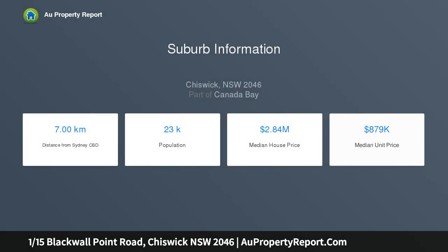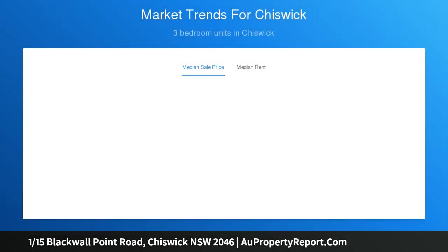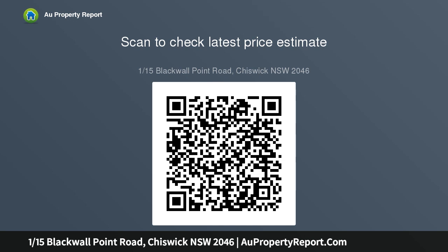Crowned with rooftop access with views that come alive at night and featuring a landscape garden bathed in northerly sunshine. The full brick home is set on the high side of the street with double parking and a versatile rumpus room or ideal home office. It's just 550 meters to Chiswick Wharf for an easy commute to the city and footsteps to cafes.